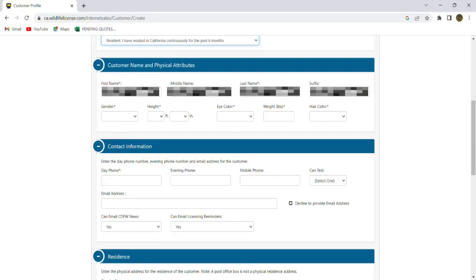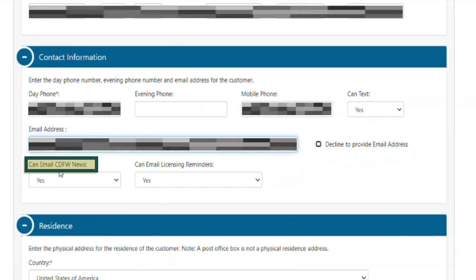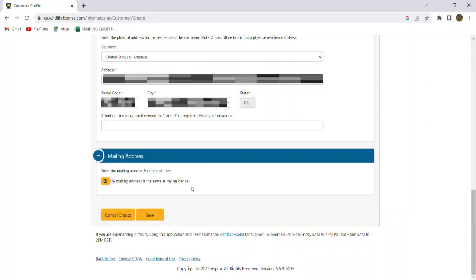I'm going to fill out the rest of their information — we're blurring all this stuff for privacy, but you will just type in all of your pertinent information here. When you get down to this section, emailing news and emailing license reminders — I like leaving those on. It'll give you reminders about when things are coming up, drawings, if you have drawings out there and things like that. So now that I've got all that information in there, I'm going to click Save, and that will get us our GO ID number.